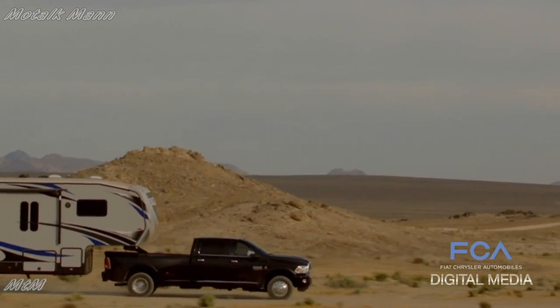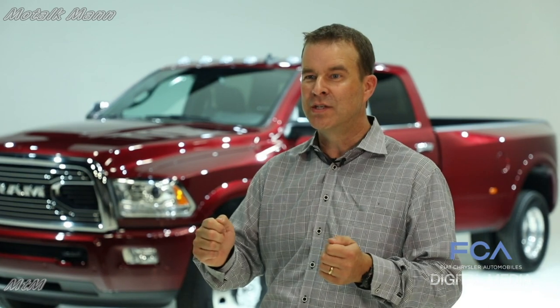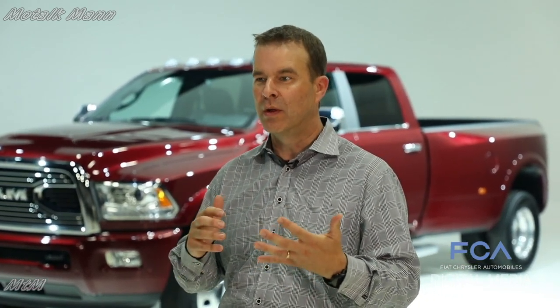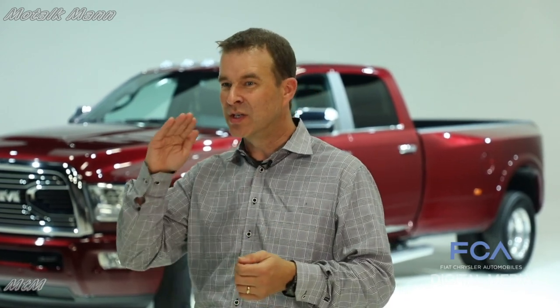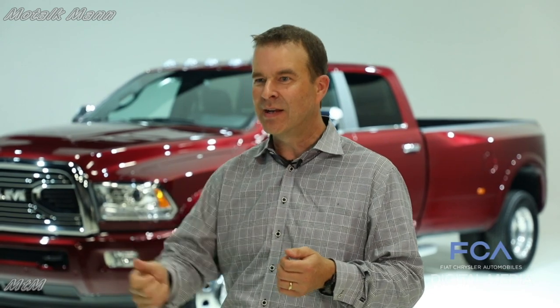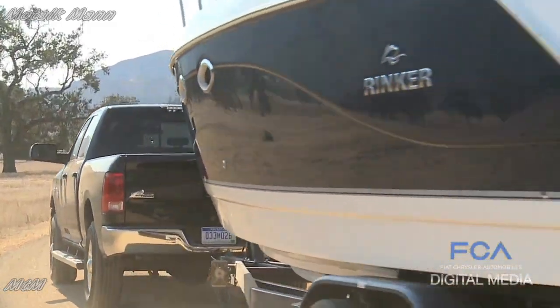The best thing about having this level of capability in your Ram is whether you're towing to the very edge of the capability or pushing, it's always nice to have that extra torque on tap when you need it. So when you're towing up the steepest grades — 110 degrees, air conditioning blasting — you've got all of the torque on tap whether you need it or not.